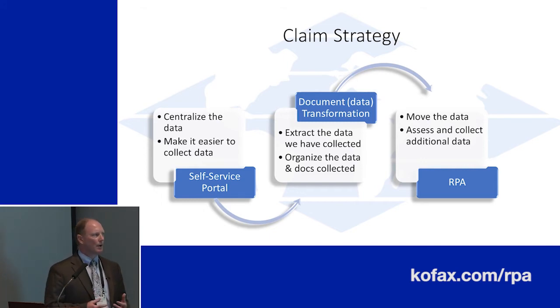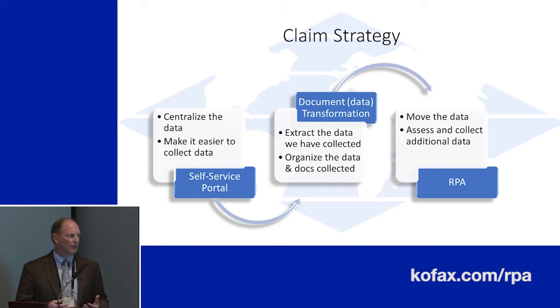Once we got it there, we were able to extract the data as we've talked about. Including in that is the ability to organize a lot of the documents we get. For those on the claims side of the world, you know that you get a lot of documents. In order to organize those and put them in a format that you can actually handle and adjudicate these claims, for us it was critical to line these documents up in order to adjudicate them faster.